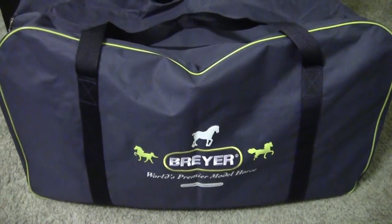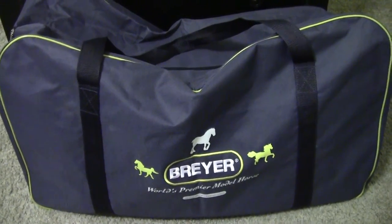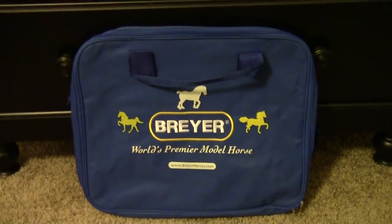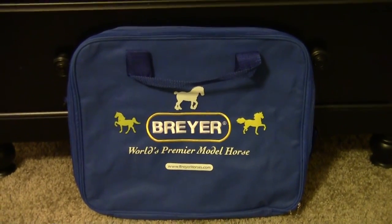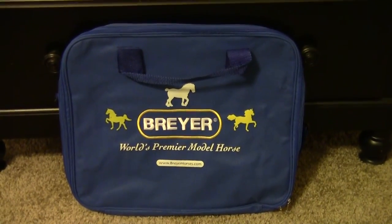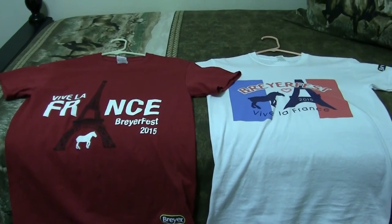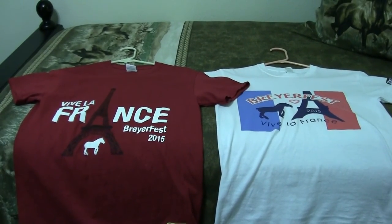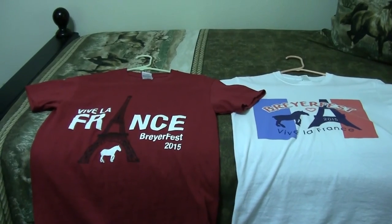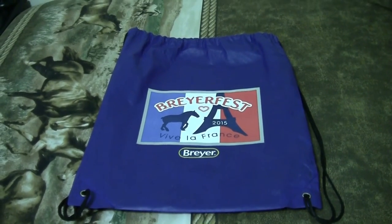Now on to my non-model horse stuff. This is a huge Breyer duffel bag — my dad went into the Breyer store while I was at the open show and came back with two of these. This is also a Breyer laptop case that fits my MacBook Pro perfectly; just like the duffel bag, it is embroidered on each side. My dad also got two Breyer Fest t-shirts for my mom and me. My uncle bought a bunch of Breyer Fest backpacks at the Breyer store, so I bought one from him so I can carry my Breyer Fest binder with me wherever I go.